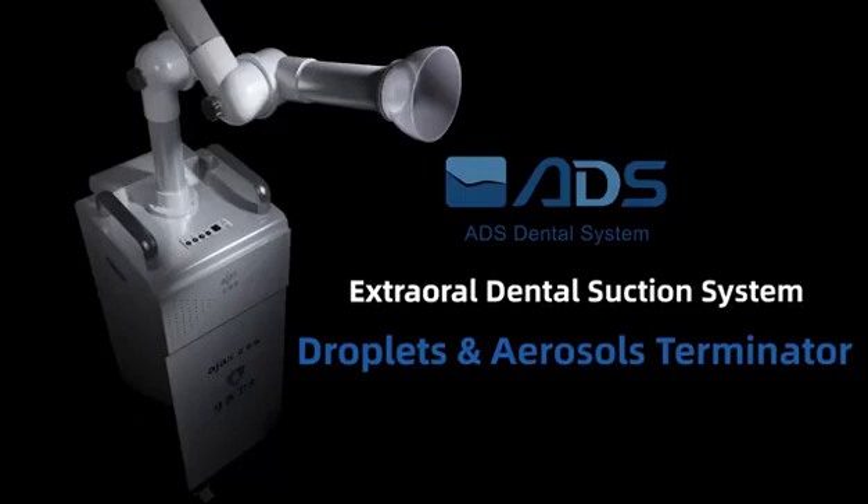The Extraoral Dental Suction System: Droplets and Aerosols Terminator.